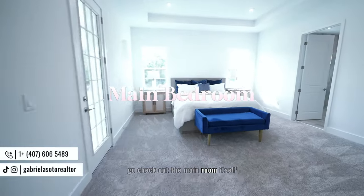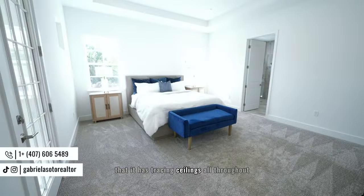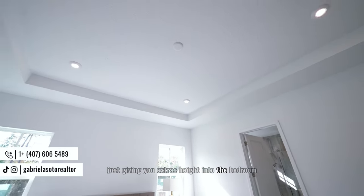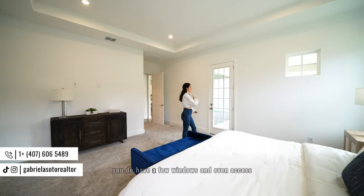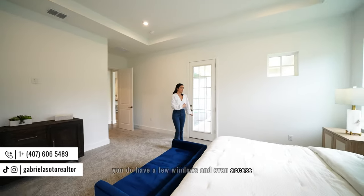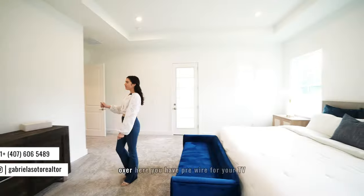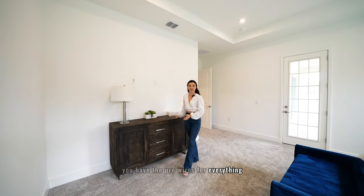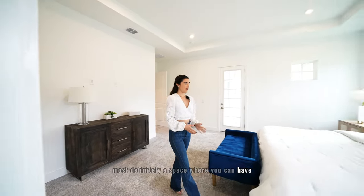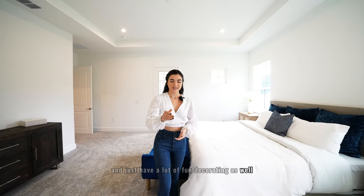The main bedroom itself is beautiful. I appreciate that it has tray ceilings throughout, giving extra height and making it look more open and fresh. You still have carpet standard in this bedroom, a few windows, and access to your backyard — whenever you add the pool, it will be very easy to access. There are pre-wires for your TV, a dresser area, and of course space for a king-size bed with a big frame.